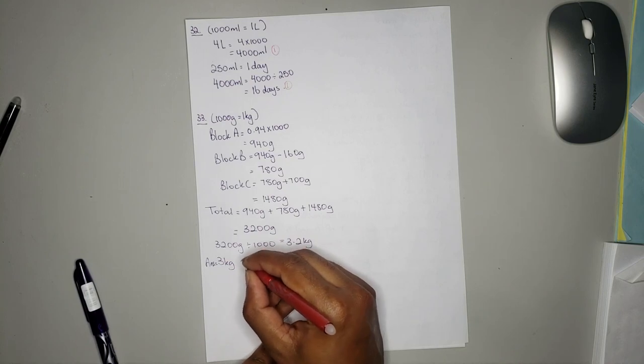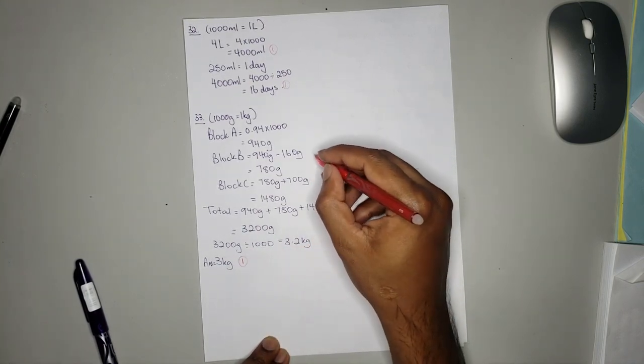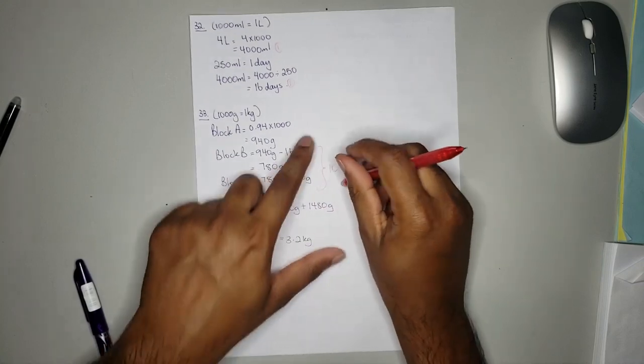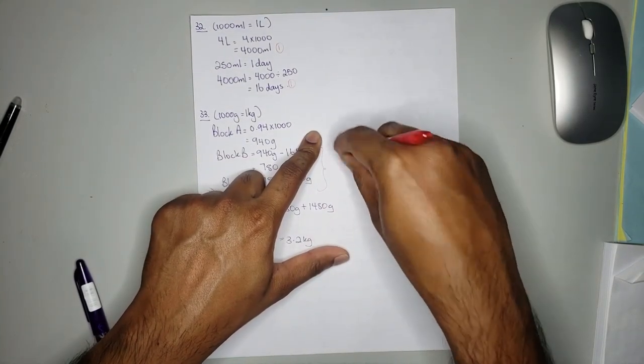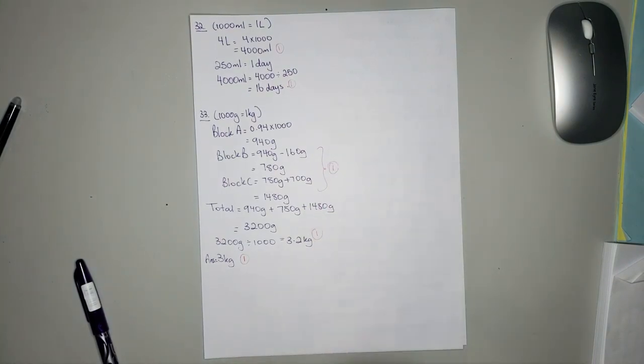You'll get one mark for getting the correct answer which is 3, one mark for solving the individual block masses, and one mark for getting 3.2 kg.